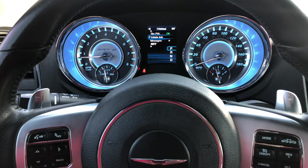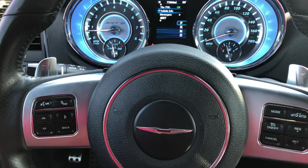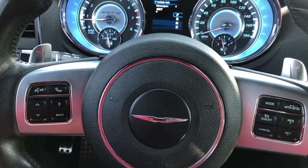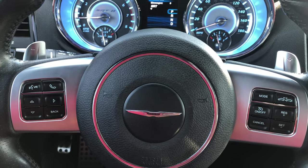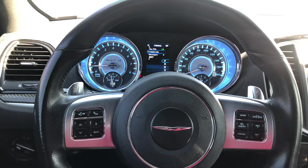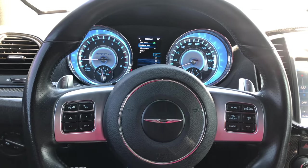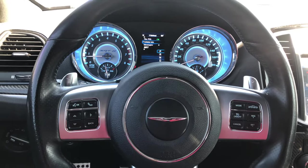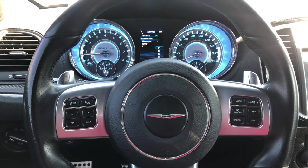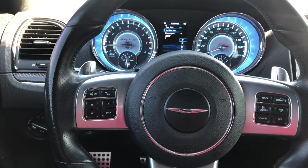I think the newer ones get a little more in depth where you can actually switch how you want the ride to feel — I could be wrong on that. With the SRTs you can change the suspension ride. The only thing I could do with my Scat Pack was change the steering wheel feel — in Sport it was a little more effort — but I couldn't change the suspension. On the SRT you can.